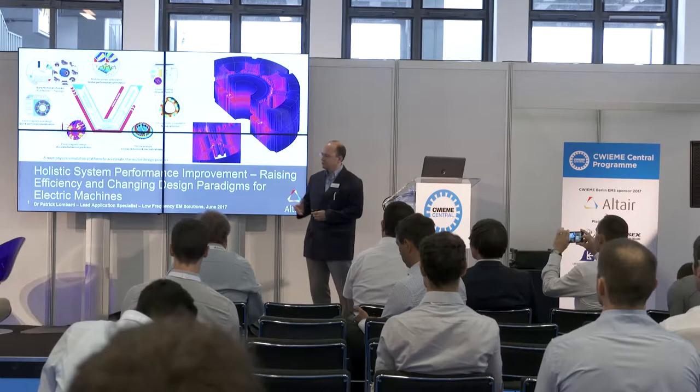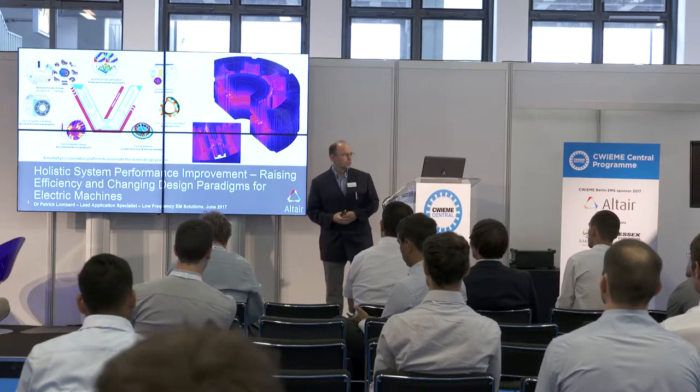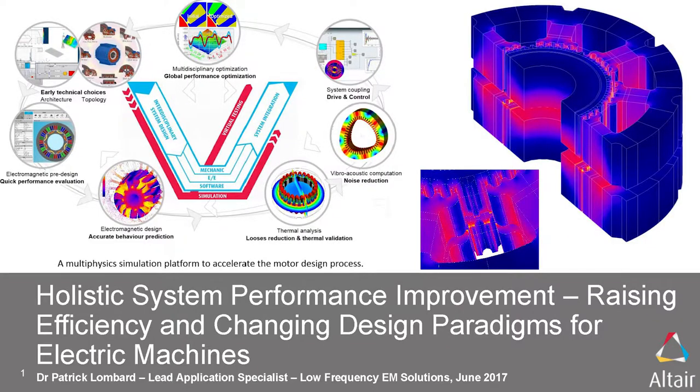My name is Patrick Lombard, and I will present this session entitled Holistic System Performance Improvement: Raising Efficiency and Changing Design Paradigms for Electric Machines.